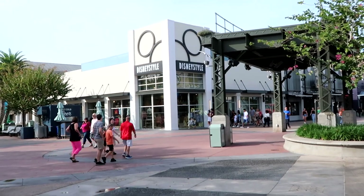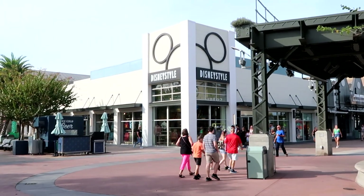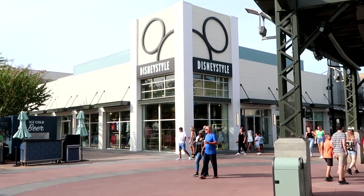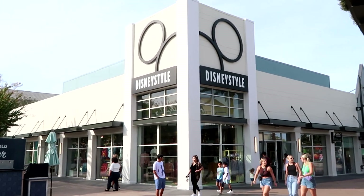Before we head into the different stores here at Disney Springs, I do want to mention if there's any merchandise in today's video you're interested in, definitely check out our Patreon page — I'll add a link in the description box where we also offer Disney shopping. First up on our Disney Springs merchandise tour, since we're over in this direction, I want to head over to Disney Style. They have a great selection of merchandise you're not going to find in every store here.